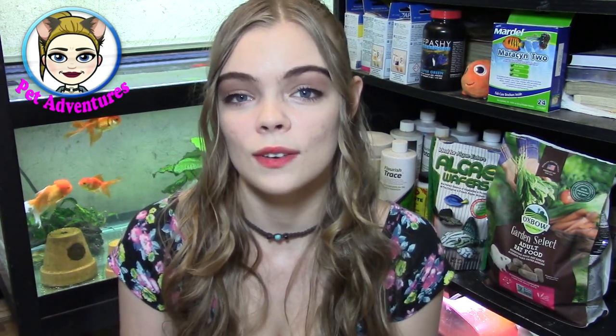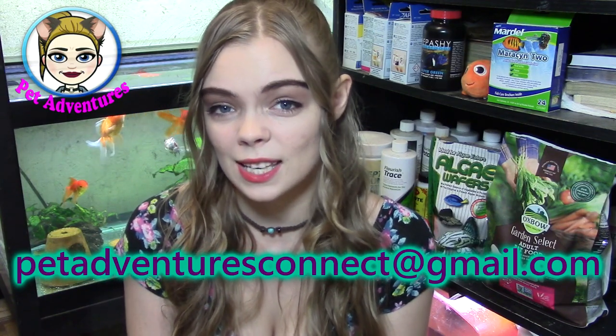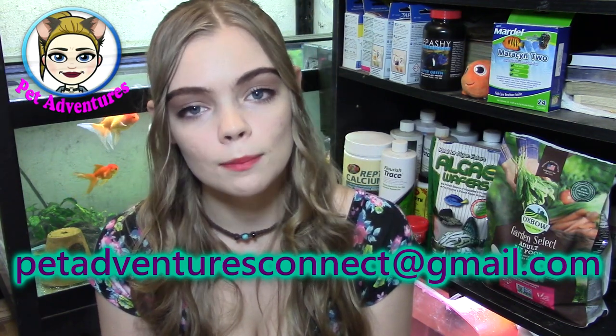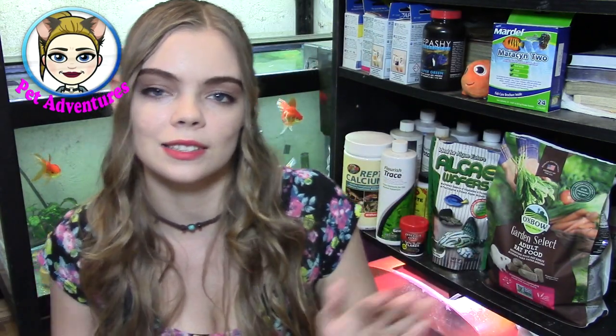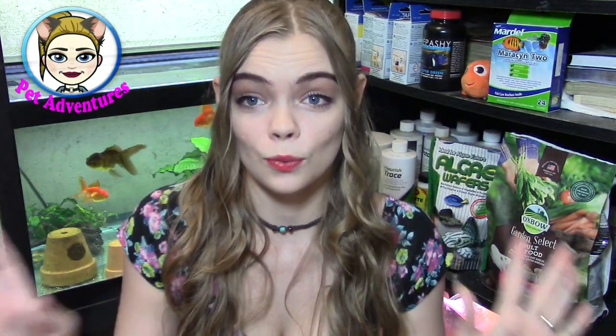Don't forget that if you want your pets to be shown here on my channel, all you have to do is submit your pet videos to PetAdventuresConnect at gmail.com so they can be a part of the Adventures Crew Show. So today we are doing a review on a bunch of products.